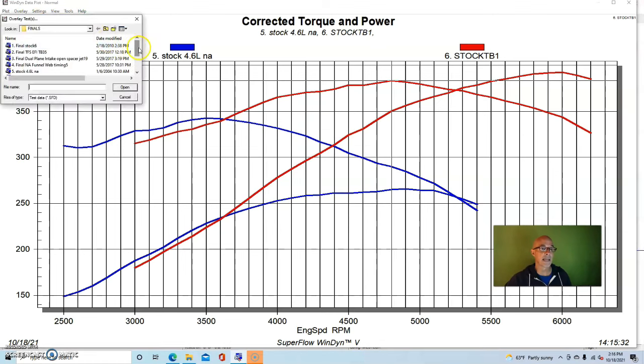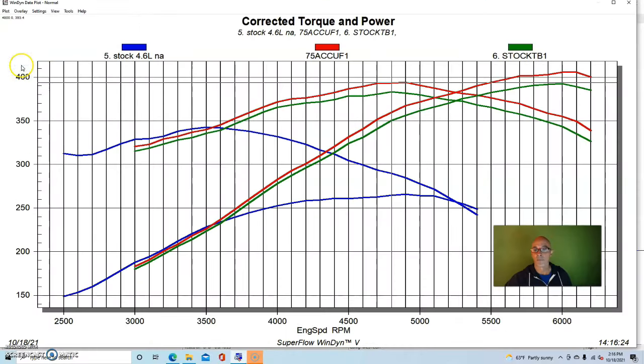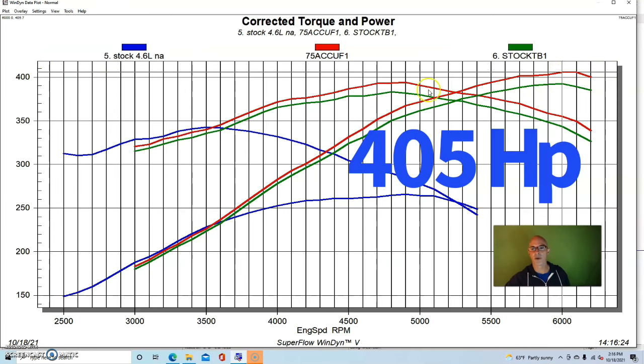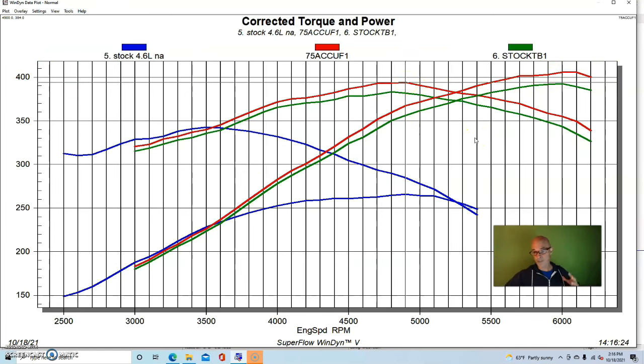This was run with the stock throttle body and elbow which actually restricted power a little bit. Here's what happened when we added an Acufab throttle body and elbow - the power picked up and we were actually over 400 horsepower: 405 horsepower peak, with peak torque at 394 foot-pounds. You could do a little more induction work, but the PI manifold actually works fairly well. It's a good combination of both power and torque - even though it was 4.6 liters, it had really good torque production.